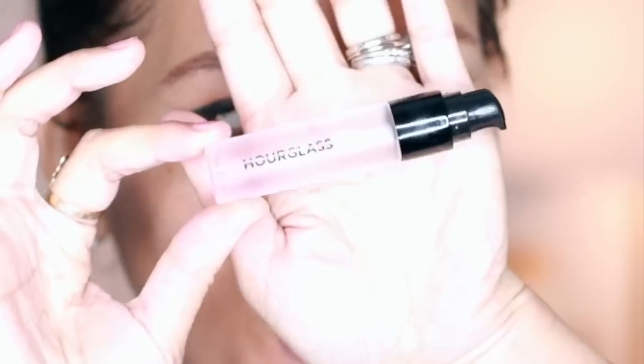I'm starting with the No. 28 Primer Serum by Hourglass — I just got a tester to see if I like it. The directions say one pump is enough, so I'm applying it in the middle of my face and sweeping it outward. My skin is drinking up the hydration. It says to wait two minutes before applying foundation, so we'll wait.